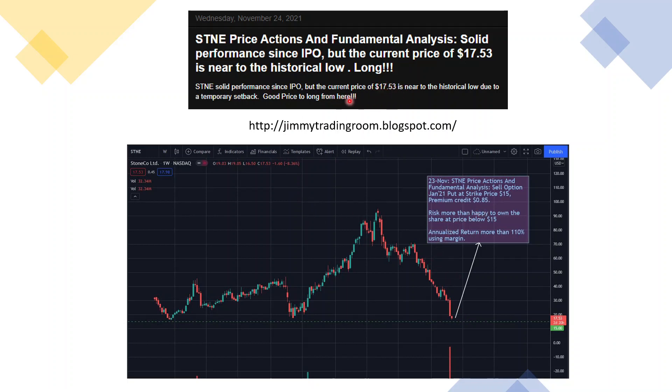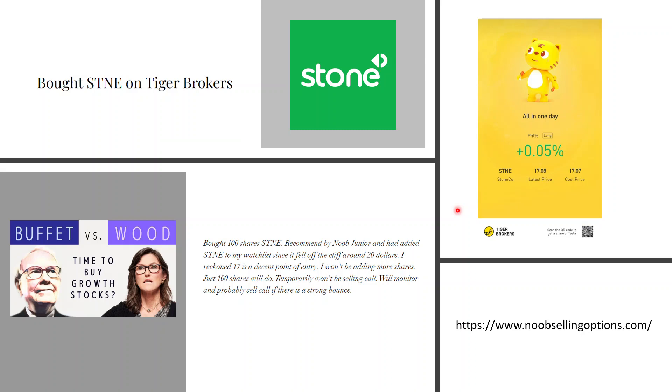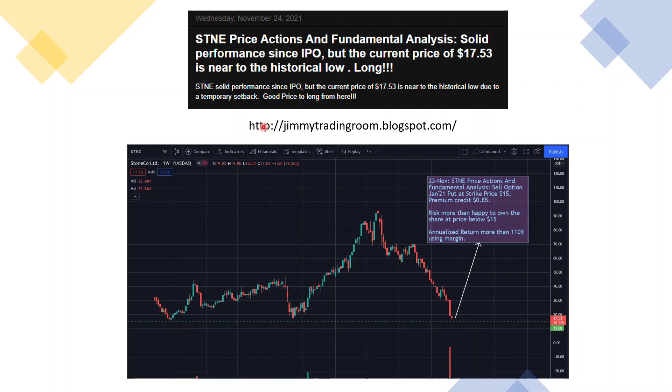Jimmy suggested that around this price it's a good long entry, and you can see from the history. He did a sell put at strike price $15 for January 21st expiry, with a premium of about $85 — pretty much happy to own shares if it's $15 or below. I'm happy to own shares too but didn't do the sell put that far out. The December premium for selling puts is pretty low because it dropped so much — consensus is it won't go that low — so the premium isn't good enough for me. I prefer to just invest long on 100 shares. I'll put his blog link in the description.